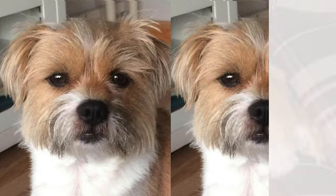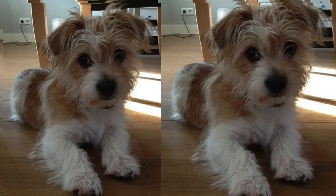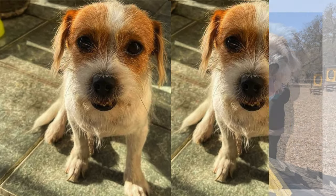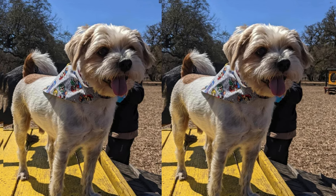In terms of size, Jaktsu typically fall into the small-to-medium category, ranging from around 8 to 18 pounds, making them an ideal choice for households with limited space. These delightful companions tend to live a relatively long life, with an average lifespan ranging between 12 to 16 years when cared for properly.